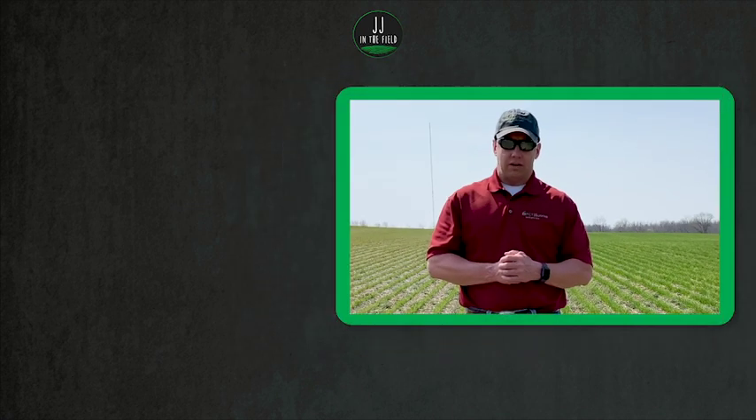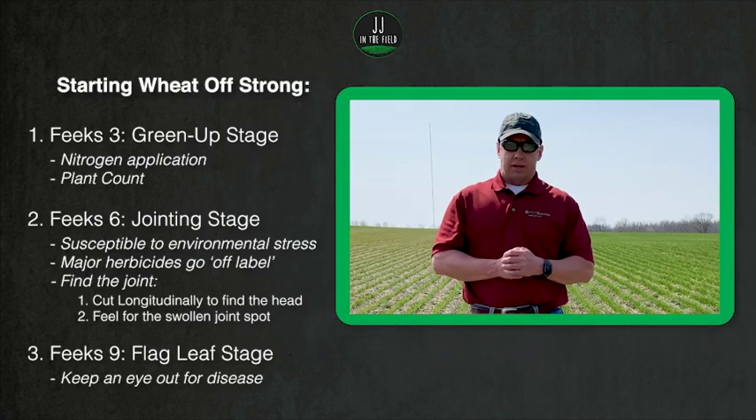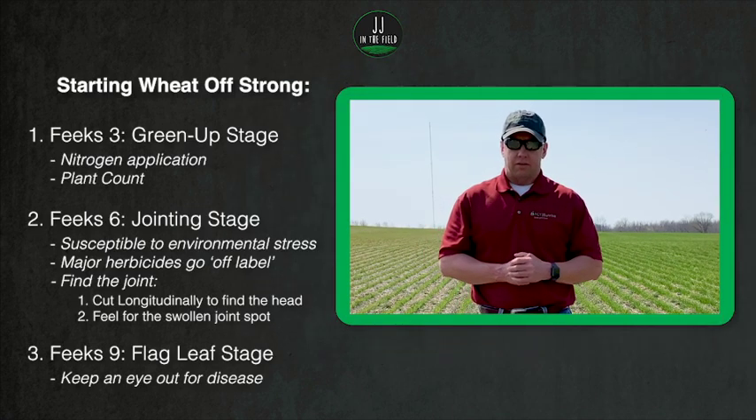We're going to check back with this field here in May and do some head counts and relate this back to what we saw this growing season. If you have further questions, feel free to reach out to your local ASA or anybody on the PCT team. This is Jonah Johnson — thanks for watching.